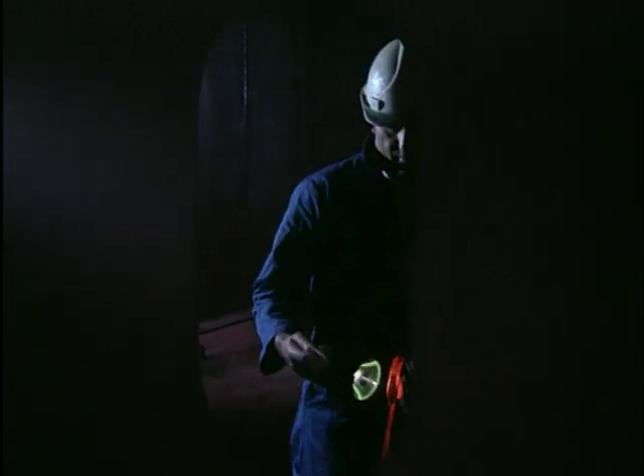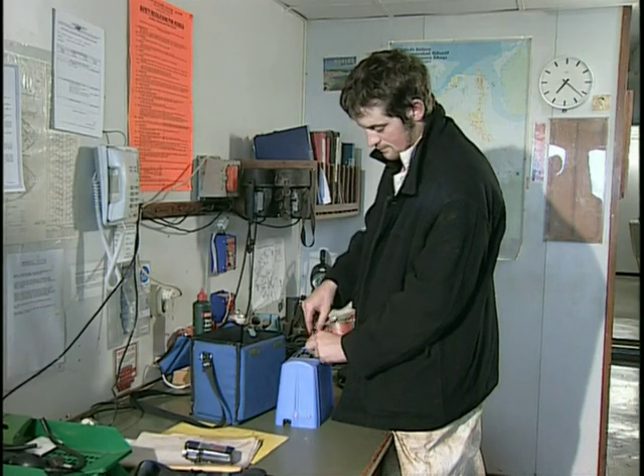It's particularly important to be aware of the possibility of pockets of inert or toxic gas where there may be little or no oxygen present. Come across one of these by accident and you could be very suddenly overcome. Make sure your equipment works and is properly maintained.